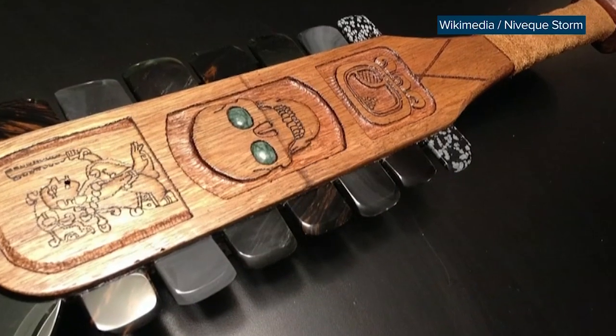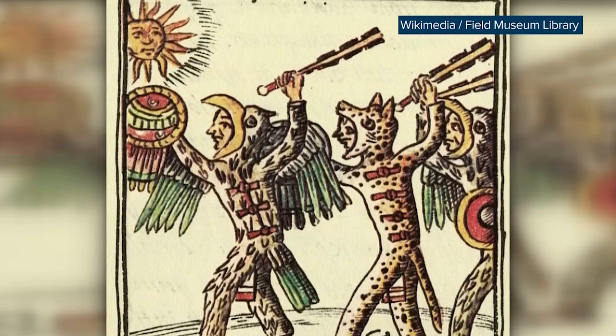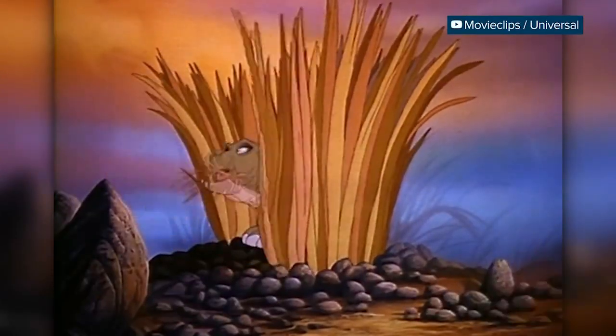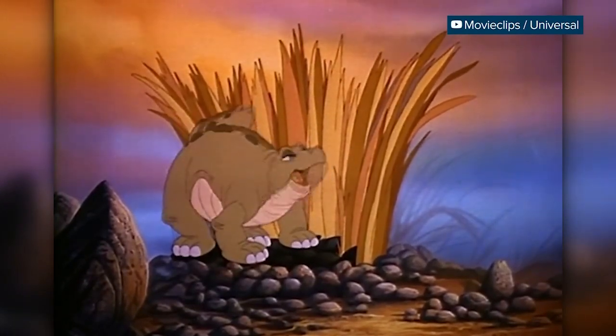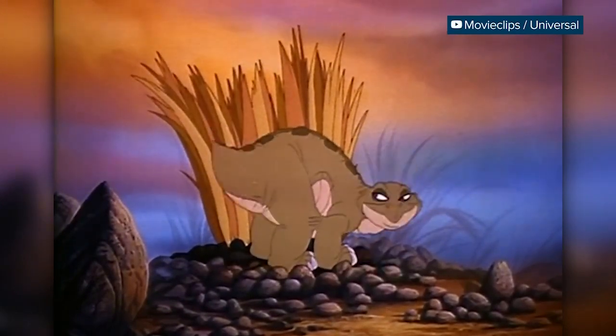It's been compared to a macuahuitl, a weapon used by ancient Aztec warriors to maim their opponents on the battlefield. And as the name implies, parts of the Stegaros resemble a Stegosaur. And while it is a close relative, it's actually a member of the Anculosaurs. They're the tanks of the dino family, and some of the last dinosaurs to show up on Earth before they all went extinct.